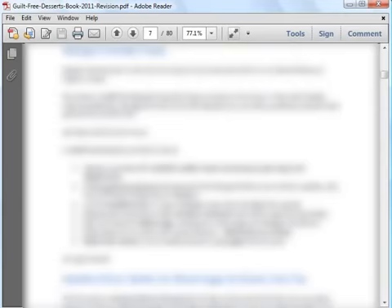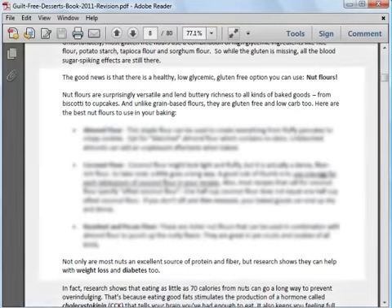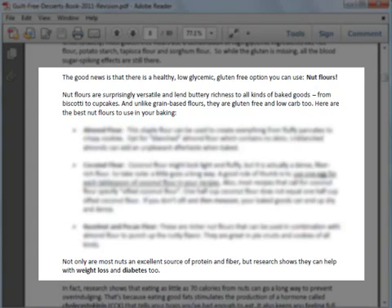Flour is used in most desserts, but traditional flours are not very healthy, as they are high in carbohydrates and are also high glycemic. So you will discover which healthy, gluten-free, and low glycemic flours you can use as substitutes.